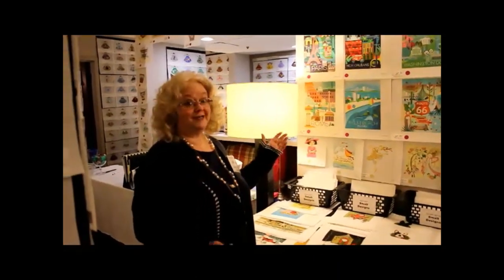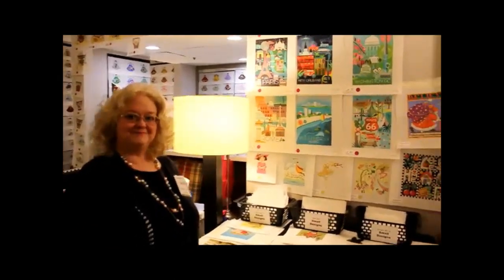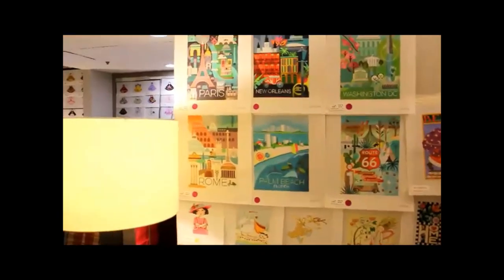Hi, this is Debbie from Faint and Pony Designs. I wanted to show you our latest bestsellers — it's this group of travel posters by a company called Max and Oscar. I was going to do a zoom in.